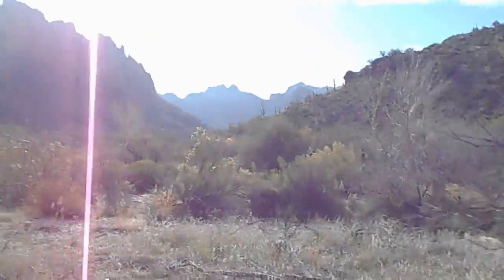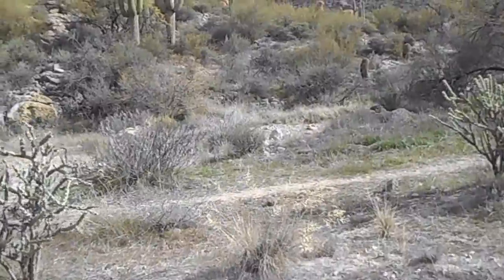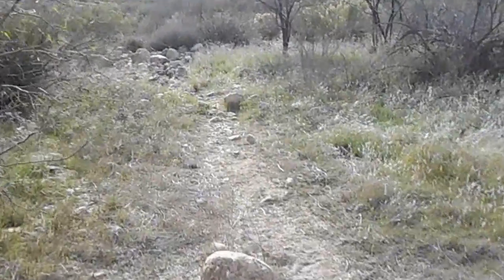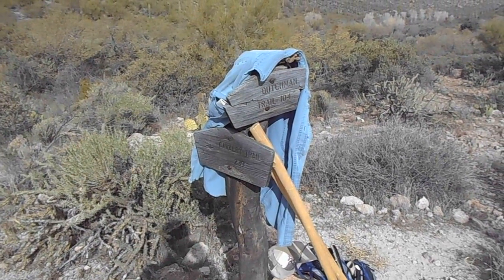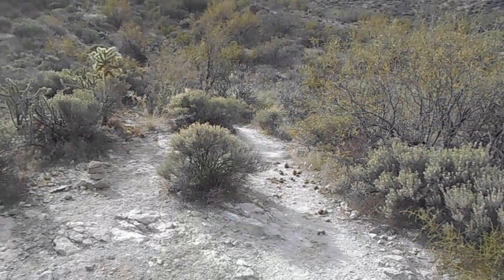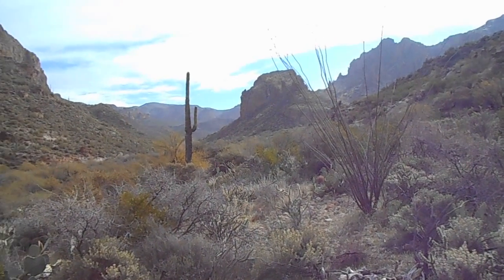Now where do I go? There's a trail. What do you say I stop this video and pay attention to the trail? Thank you for watching. I just came from the Cavalry Trail and I'm going to take the Dutchman Trail east. That's the direction I'll be heading. Here's a view of the surrounding area south of this.